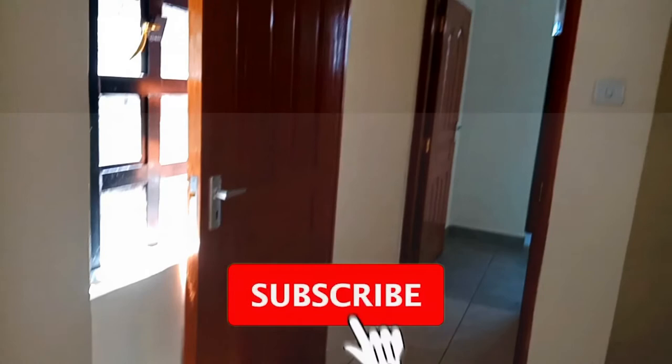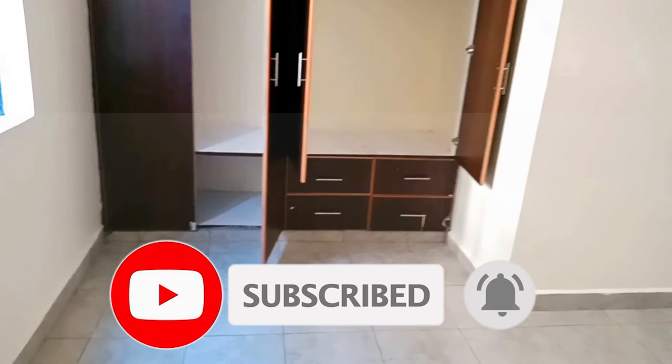For more of my house tours, remember to subscribe and click the notification button for more of my content. The security in this apartment is guaranteed — there is a 24-hour security guard at the gate, and there are electric fences installed around the building, so security is guaranteed.